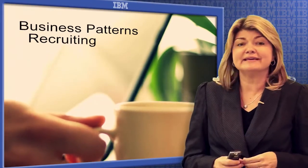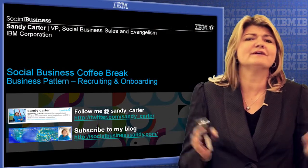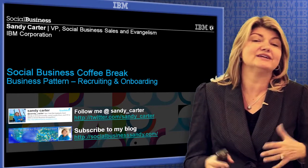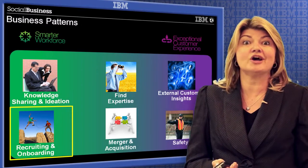Hi, my name is Sandy Carter, and I'm IBM Social Business Evangelist, and this is our Social Business Coffee Break. So grab a cup of coffee. We are in the midst of a series on the top six use cases that drive strong return on investment for companies like yourself. Today's focus is going to be on recruiting and onboarding.